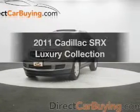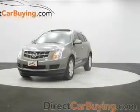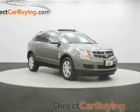Check out this 2011 Cadillac SRX — everything you need under one roof with this great vehicle.